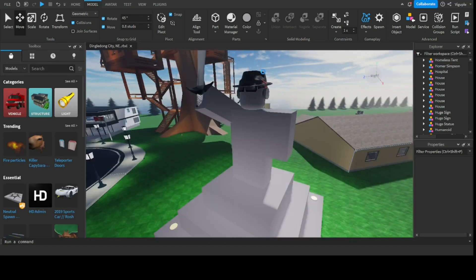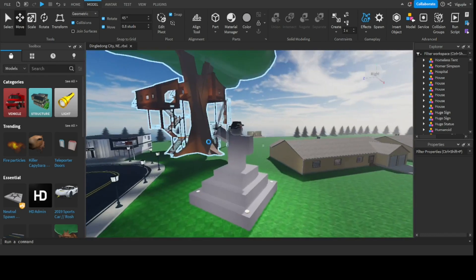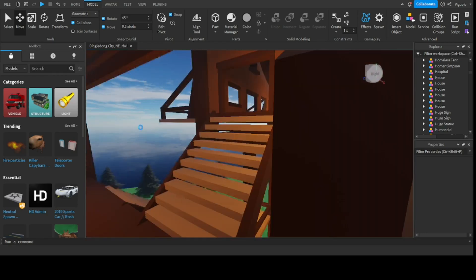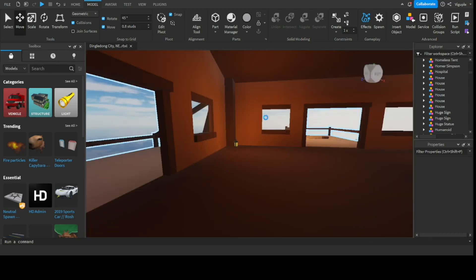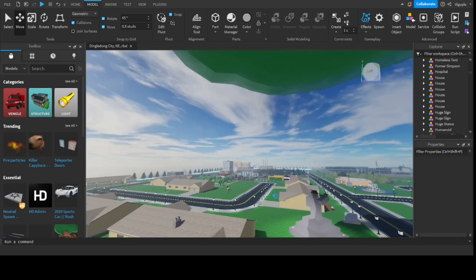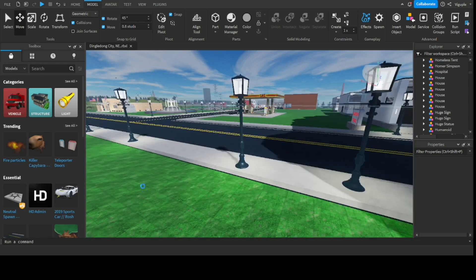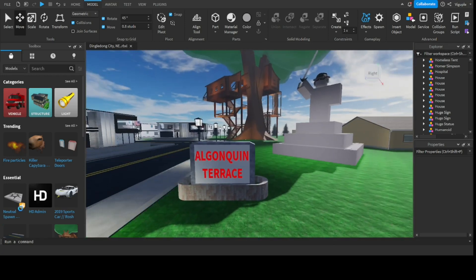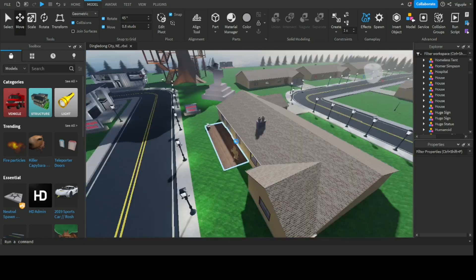There's a random statue over here and a treehouse which you can actually climb up and look at stuff — there are lighting sources in it. Pretty cool. Over here is the Algonquin Terrace, which is a more upper-class community.